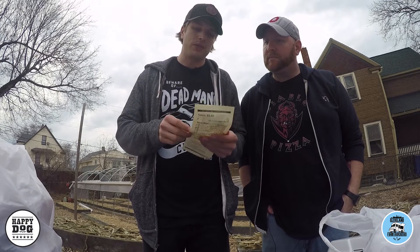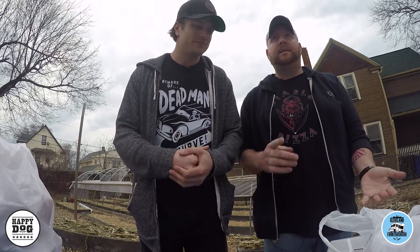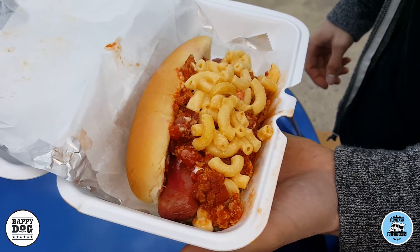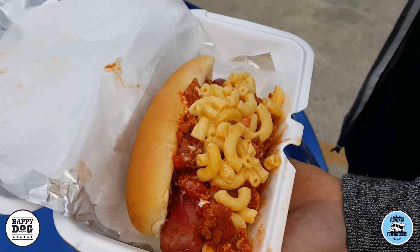The fries were $3.50, the dog was $6, so it came to $9.50 same as Drew. They obviously take cash, credit, everything. I got red onion, roasted garlic aioli, mac and cheese, and some cream cheese topping on there, so we'll see how that complements.